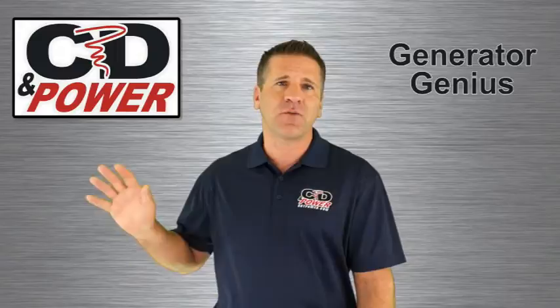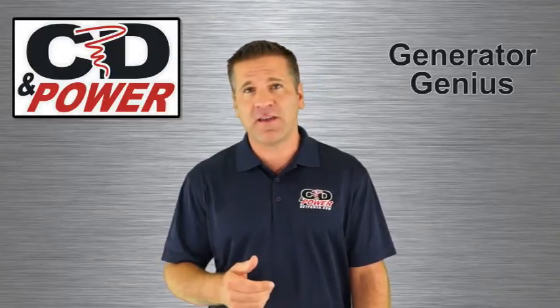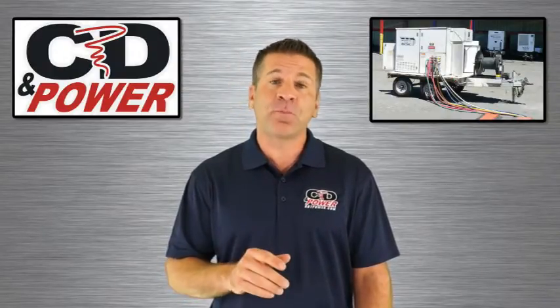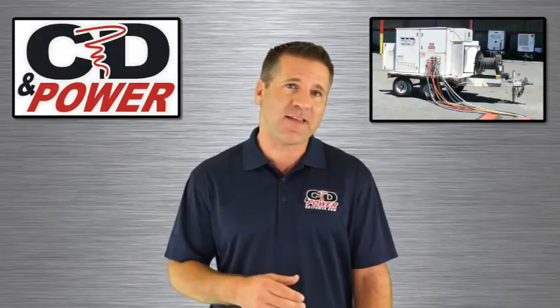Imagine having your car parked in the garage and never taking it out for a drive. Would you be confident that the car would perform in an emergency? That's why a load bank test is so important. A load bank test puts an electrical load on the generator and, using our car analogy, it takes it on a test drive.